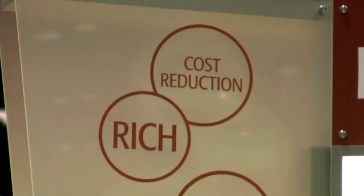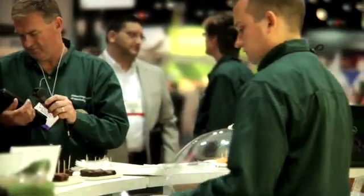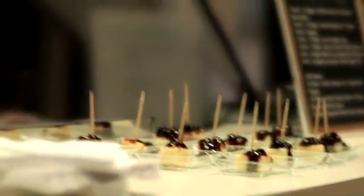One of the products that we are focusing on here at IFT, and it's on our website, is a product called Homecraft Create 765. It's a functional specialty flour derived from some proprietary technology that we have — physical processing.